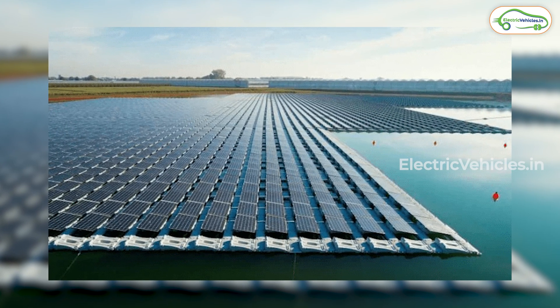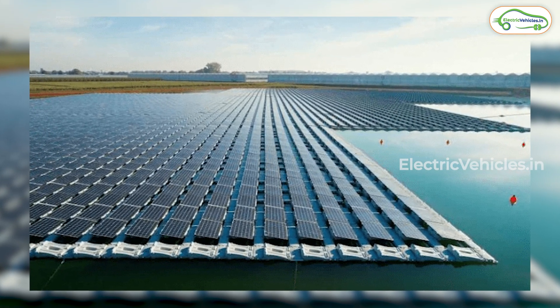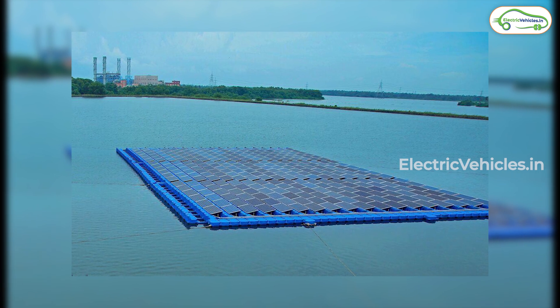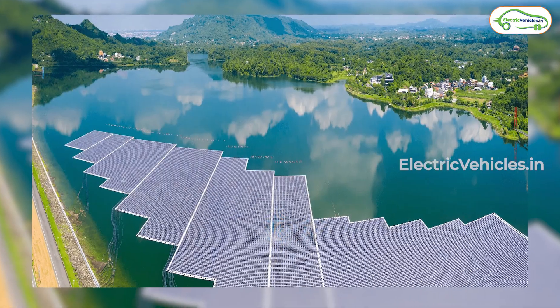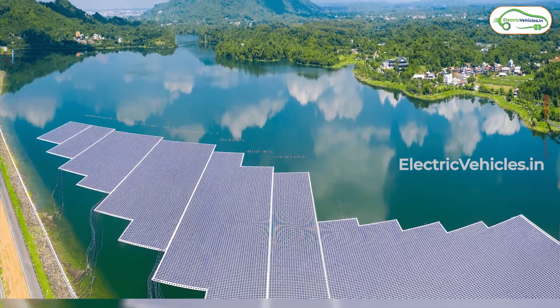The entire spread is divided into 40 blocks, each with a capacity of 2.5 megawatts. Each of these blocks consists of a floating platform and an array of 11,200 solar modules.